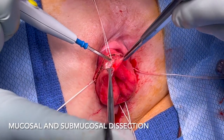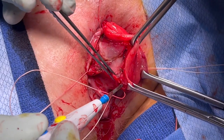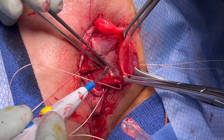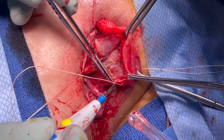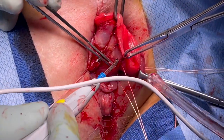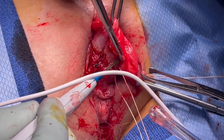Circumferential dissection along the length of the prolapse is continued, elevating the submucosa off the underlying muscularis propria. One potential pitfall is inadvertent full thickness dissection. Slow, careful dissection under tension is crucial to avoid injury to the submucosa. It is prudent to continually reassess the plane of dissection to ensure that one remains in the submucosal plane.